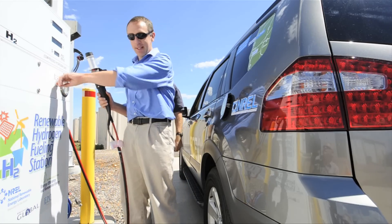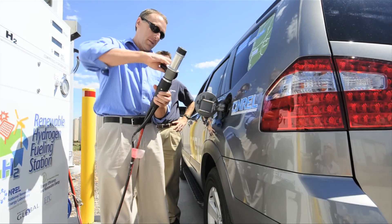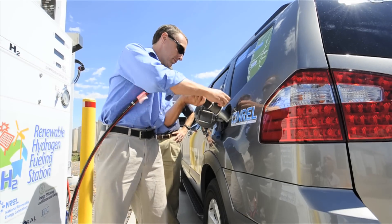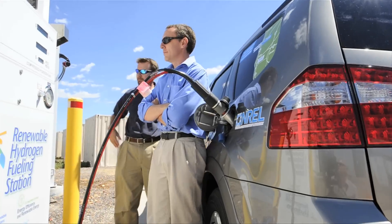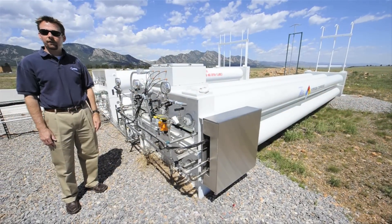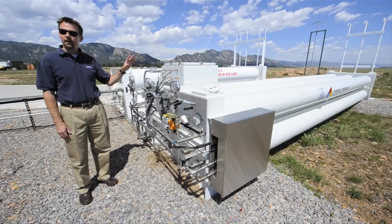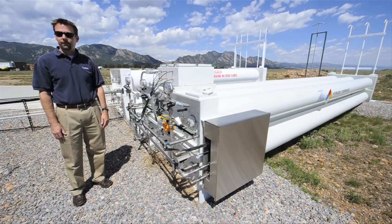This is our high-pressure hydrogen storage we use to refuel the fuel cell car. We actually make all of our hydrogen on site from wind and solar power by splitting water in a process called electrolysis.